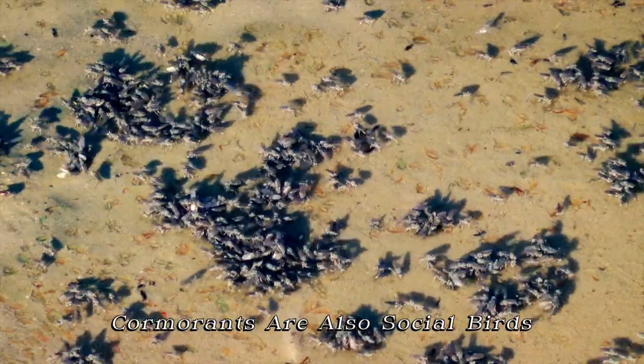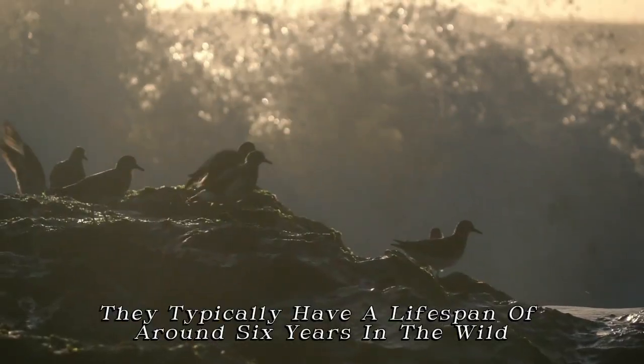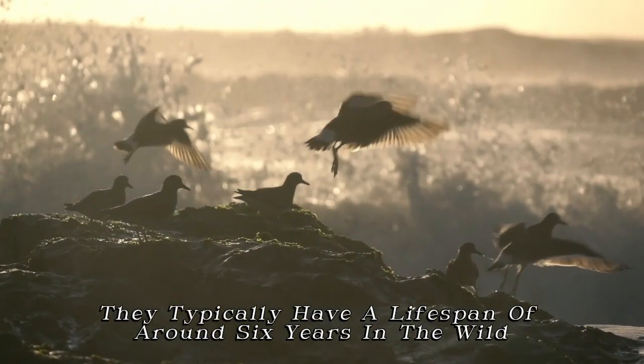Cormorants are also social birds, often nesting in large colonies and communicating through vocalizations. They typically have a lifespan of around six years in the wild.